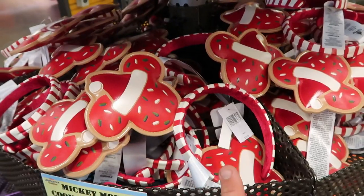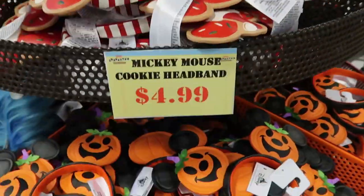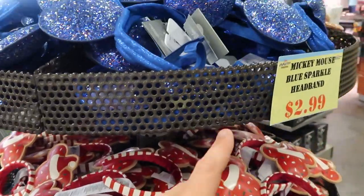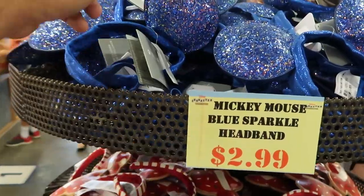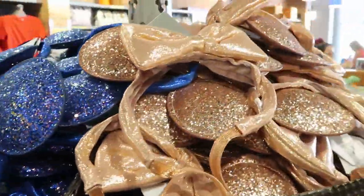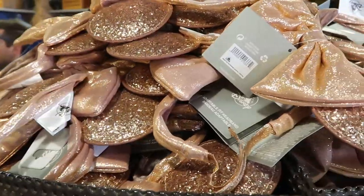Those headbands were originally $29.99, but I believe they were $7.99 for quite some time. The pumpkin headbands are still $9.99. Oh, there's another further discount — look at this: the Mickey Mouse blue sparkle headbands are $2.99 right now! I'm also noticing a rose gold one over here — no price on these though.